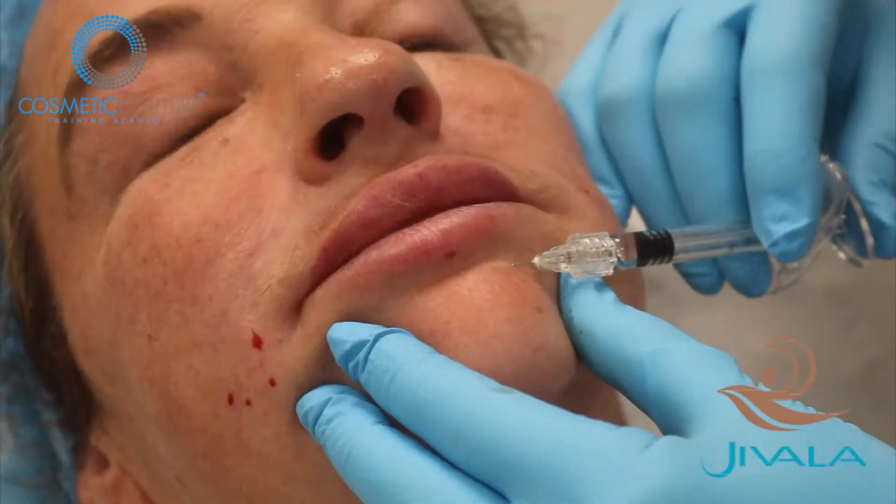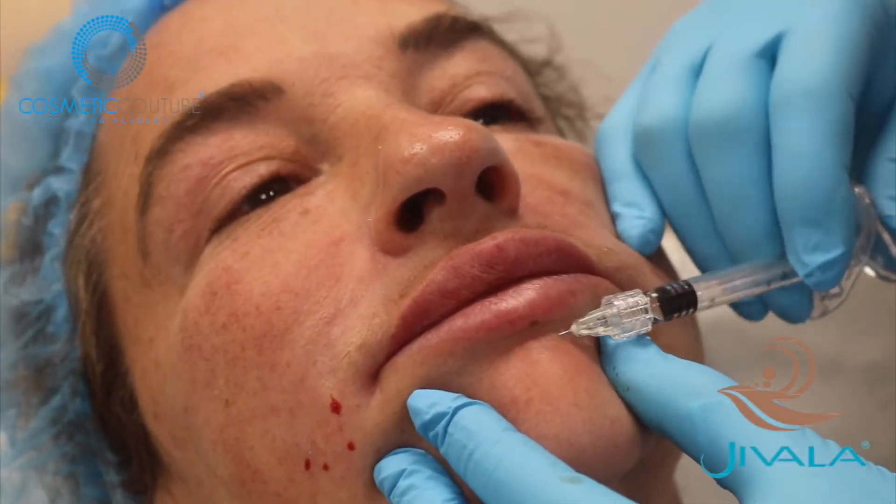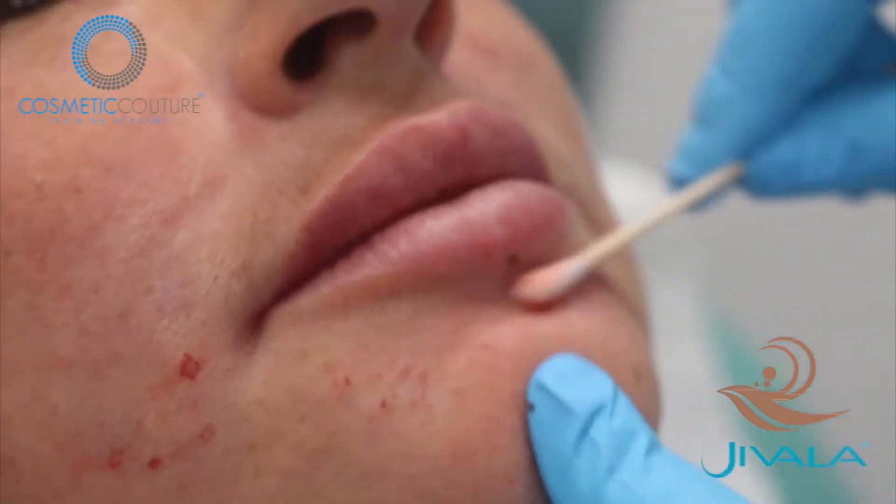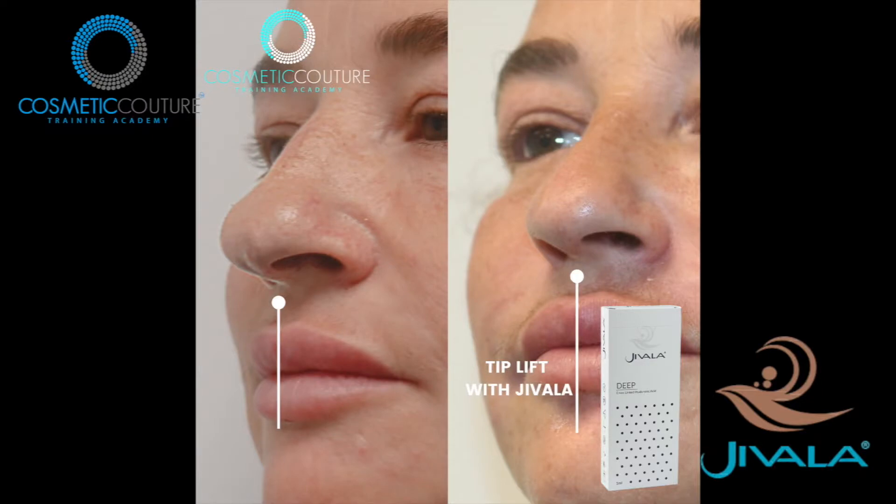Having done over 40,000 procedures herself in 11 years and overseeing thousands of students, this product will help students build confidence with injecting, as it is an amazing product to work with.